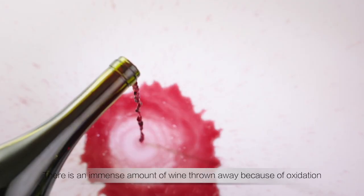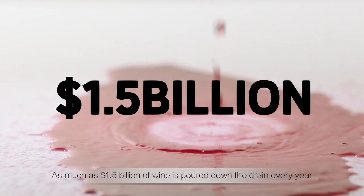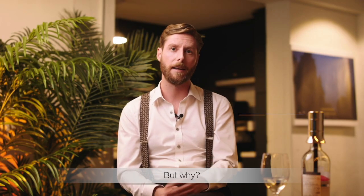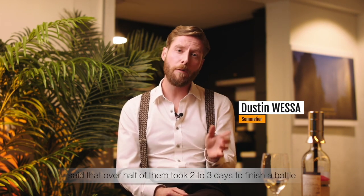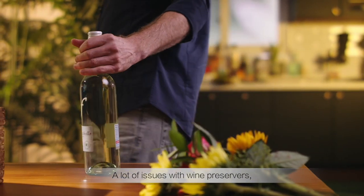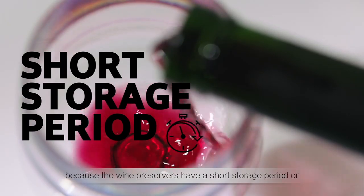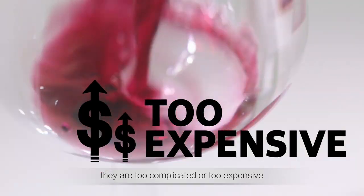There's an immense amount of wine thrown away because of oxidation — as much as 1.5 billion dollars of wine poured down the drain every year. A recent survey of a hundred wine enthusiasts found that over half of them took two to three days to finish a bottle. A lot of us use wine preservers, but many still throw away leftover wine because preservers have a short storage period, are too complicated, or too expensive.